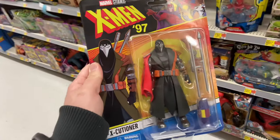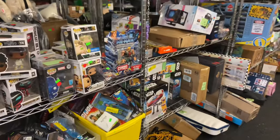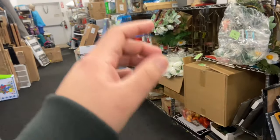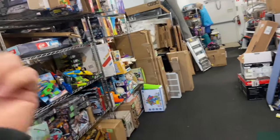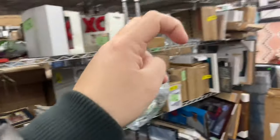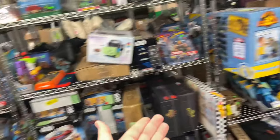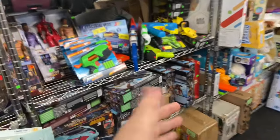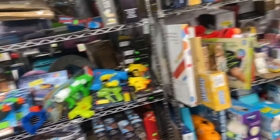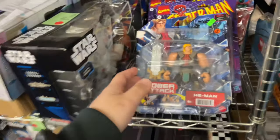We found this place and I wanted to show y'all. It's a store where I don't know if people donate or anything like that, but they post on Facebook Marketplace and things like that — where if you claim it, it's yours. Or it's like their little warehouse where you come in and get things really cheap.